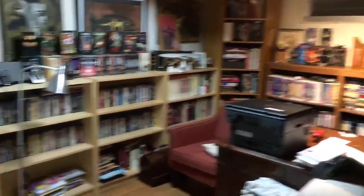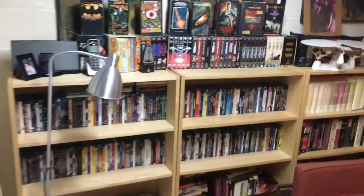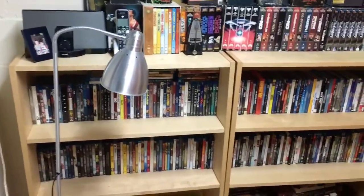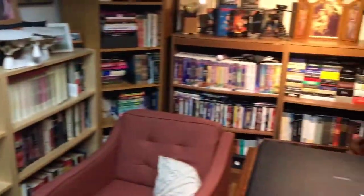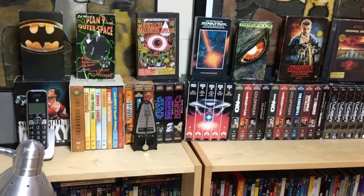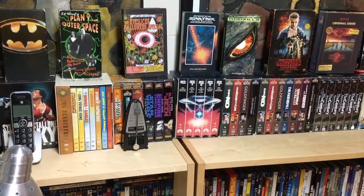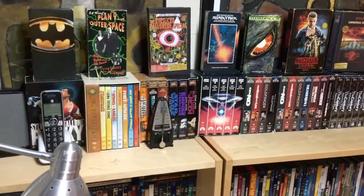Okay guys, so here is basically the place where I keep all my movie stuff. It's obviously not the biggest movie room like some of the other YouTubers have, but I still think this is pretty awesome for what it is. Right now we're going to start up here — this is where I keep all box sets and VHS covers with cool artwork.